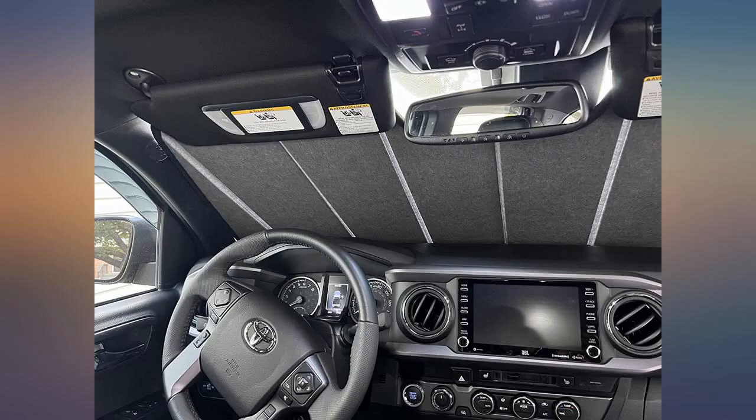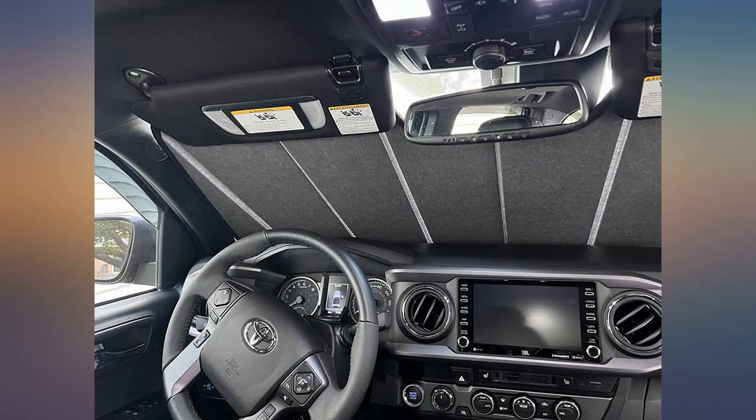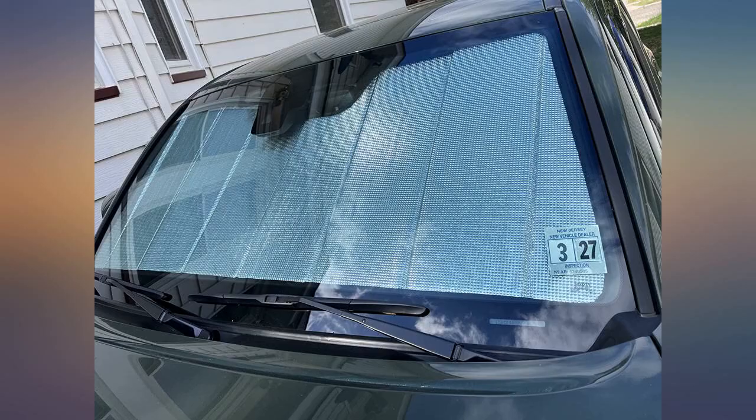Does a great job keeping heat out. This is fully quality and fits the 2022 Tacoma. Perfect — nice and thick, but somehow slips around the mirror and then easy to fold up.